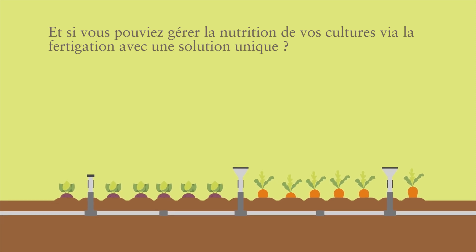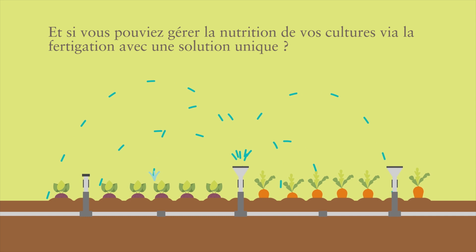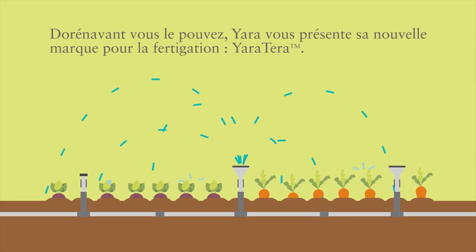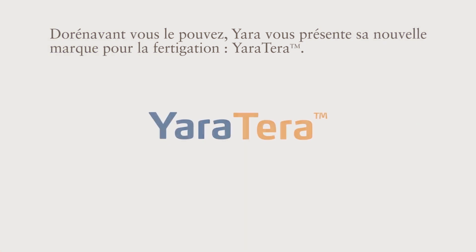What if you could manage your nutrition system by fertigation with a single solution? Well, now you can. Yara presents its new brand for fertigation, Yara Terra.